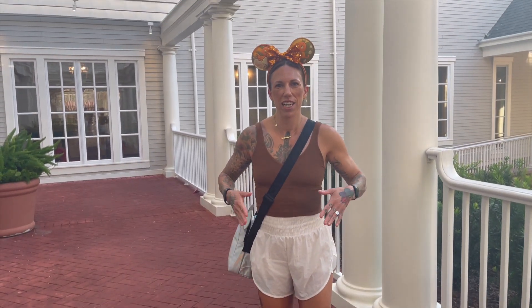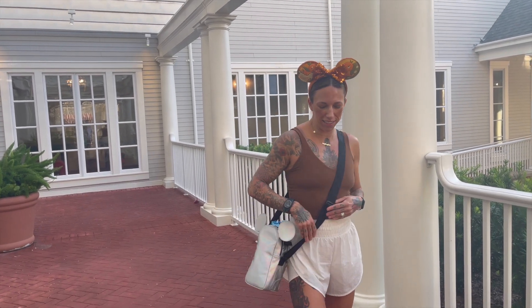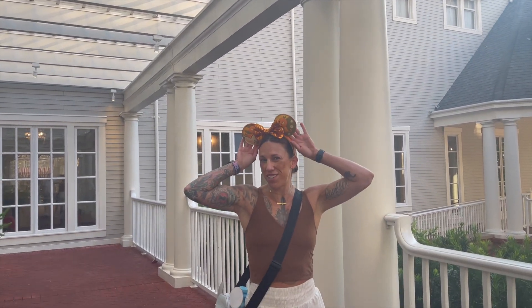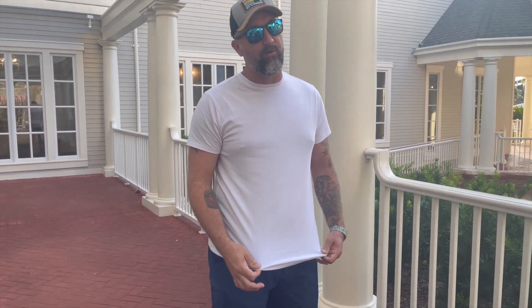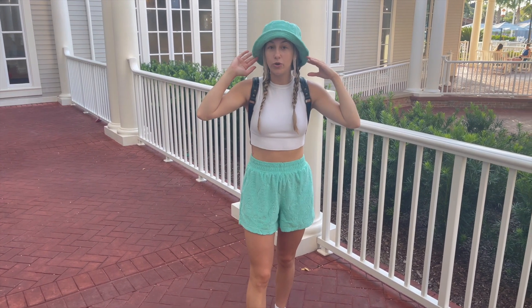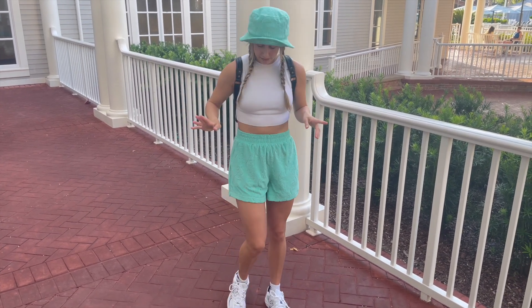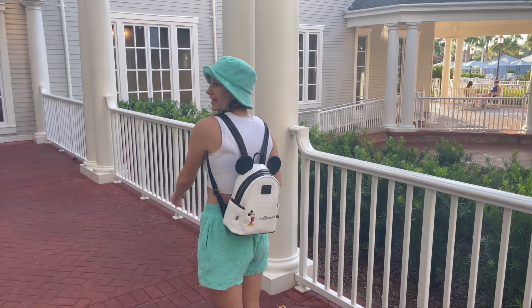I've got on some shorts from Target that are like my favorite shorts ever, a Lululemon top, my Corksicle bag, my new A6 tennis shoes, and orange bird ears. Dad has on his West Virginia hat, Re-Band sunglasses, a Walmart t-shirt, Realtree shorts, and Hokie tennis shoes. Mom has on a hat from World of Disney, a shirt from H&M, shorts from Typhoon Lagoon, New Balance shoes, and a bag from Leto.